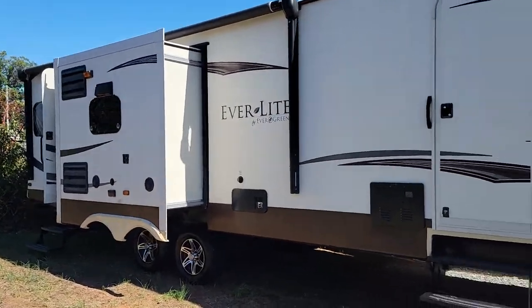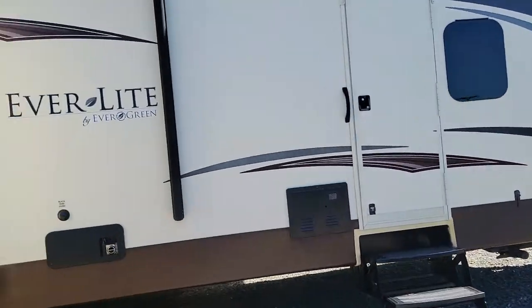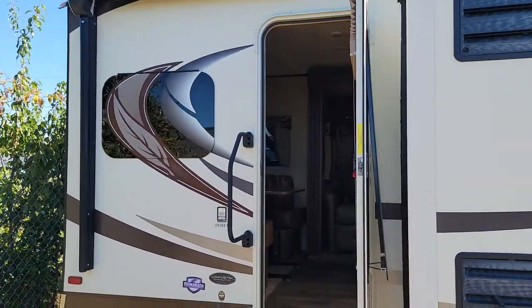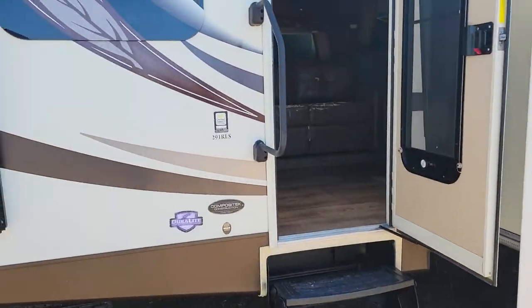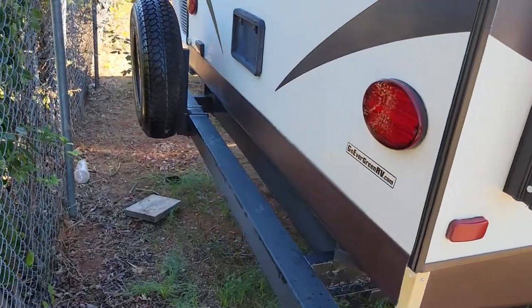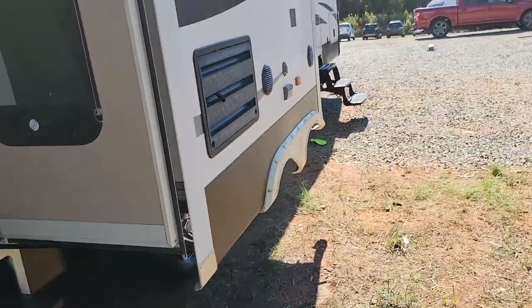It has three slides and double doors — that door right there goes into the front bedroom. The slide out over here is your kitchen. This other door over here has storm glass. This is a model 291 RLS. On the back side, there's a spare tire. Excellent condition.